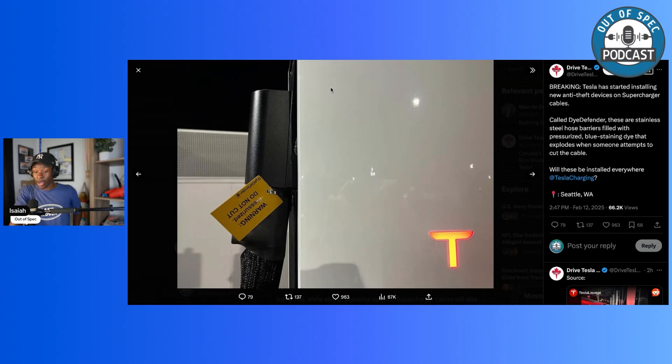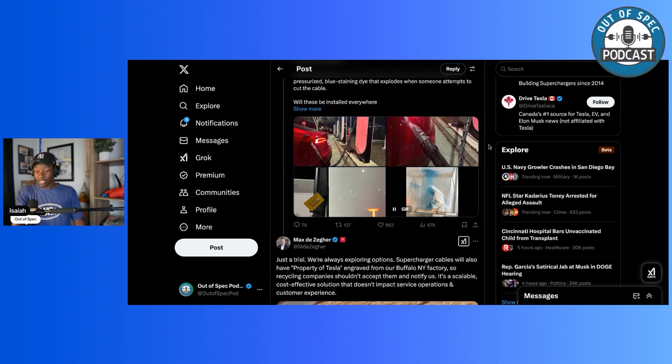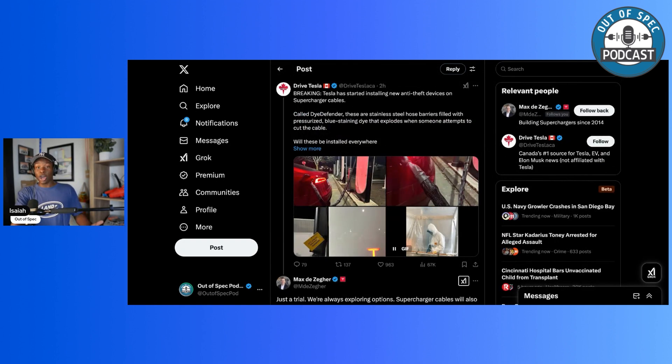Maybe Tesla will also implement software like ChargePoint has, where if they detect that the station or cable is being tampered with, it will alert the station owner, flash lights, and display an on-screen message that someone has been notified — giving people the opportunity to contact police. This is the era of combating cable theft. Kyle Connor, who runs Out of Spec, went on a journey around Colorado checking out different DC fast chargers and experienced multiple stations with cut cables. Sometimes apps won't even show that a station is out of order, so you arrive expecting it to work and it doesn't. But Tesla and ChargePoint are pioneering innovations in anti-theft solutions.